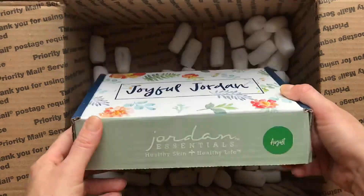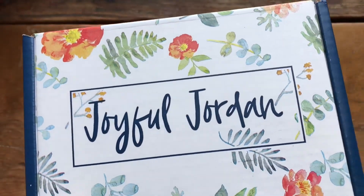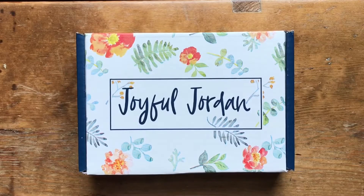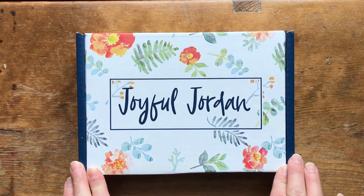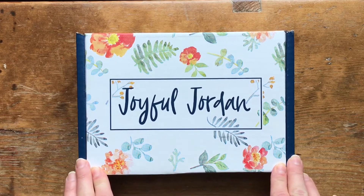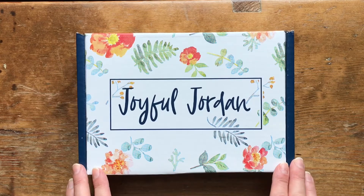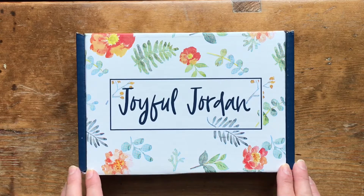And then here it is — this is what I'm super excited about. As you know, I earned this for free. It's a sneak peek at the August Joyful Jordan box. Because I had $500 in sales by the 15th of the month, I earned this box free and early. A couple of my friends and I got together and we're going to share with you just the details of how the Joyful Jordan box works, and then we'll jump in and see what's inside.